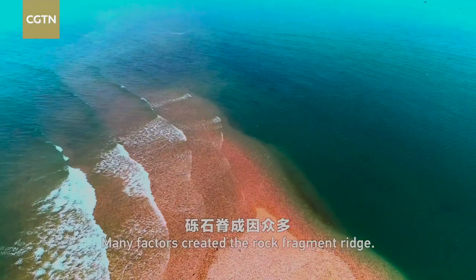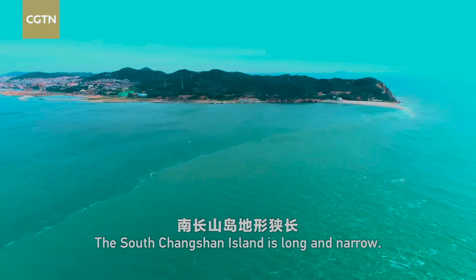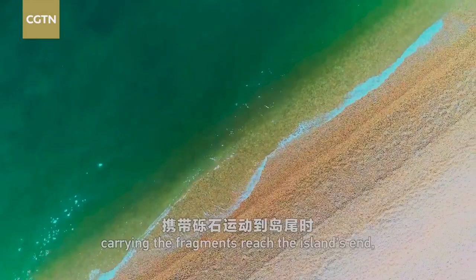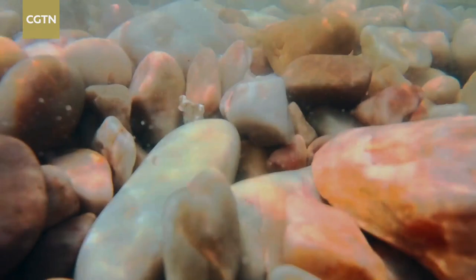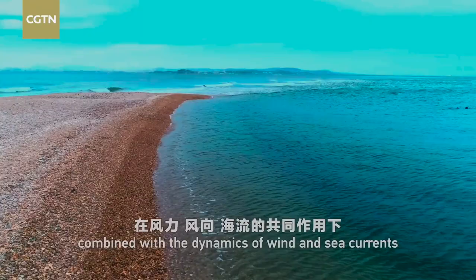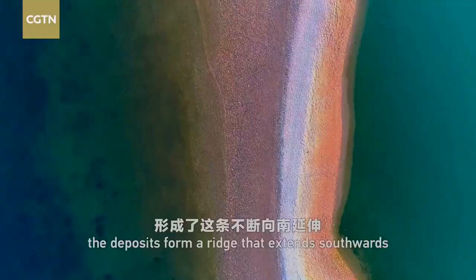Many factors created the rock fragment ridge. The South Xiongsheng Island is long and narrow; as the sea currents carrying the fragments reach the island's end, the waves encounter obstacles and slow down. Hence, pebbles are deposited on the sea floor. Under the effect of the underwater topography combined with the dynamics of wind and sea currents, the deposits form a ridge that extends southwards for over 2,000 meters long.